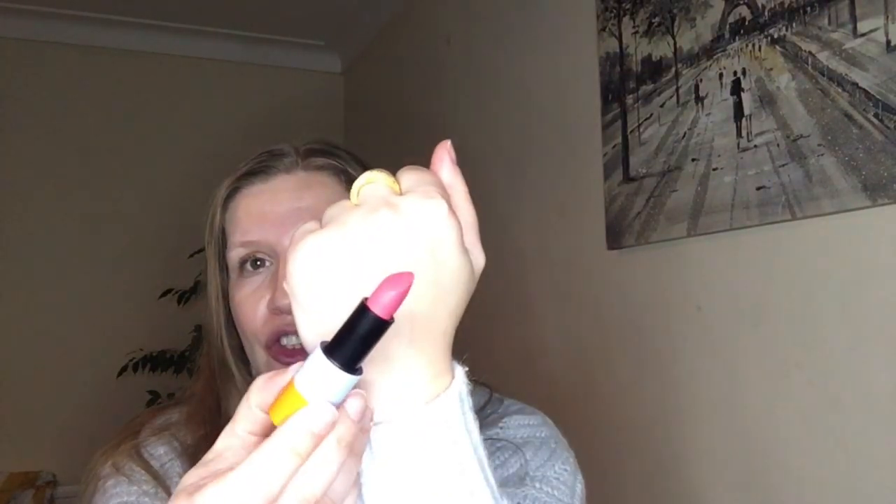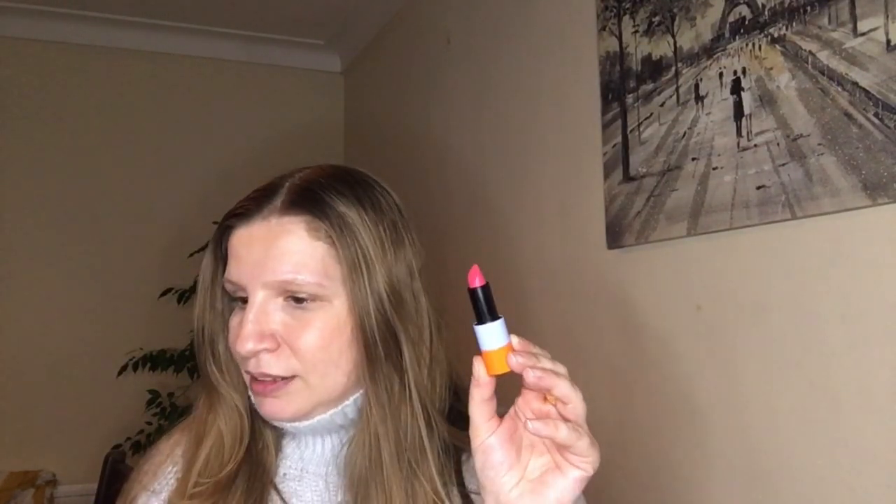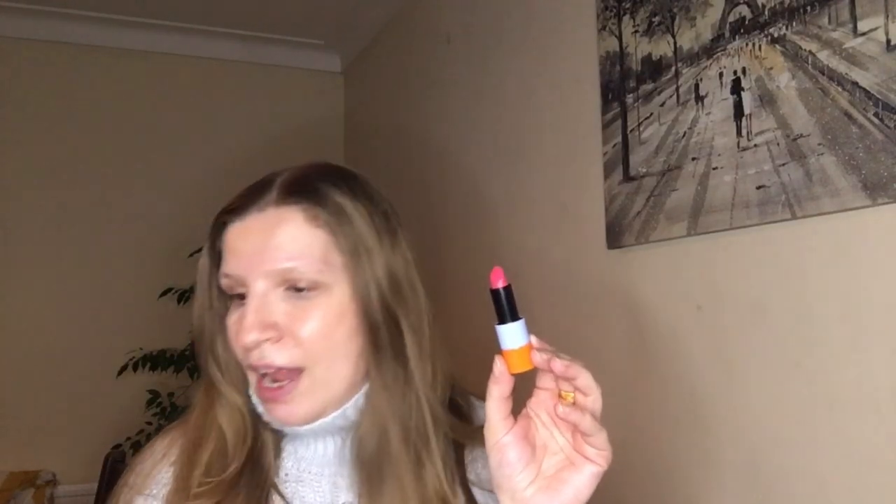The color I picked up is Rose Nymphéa — I'm not sure if that's how you pronounce it. Before we apply it, let's read a little bit about it. This formula is a limited edition one, inspired by a garden filled with life and water. Its melting texture provides a translucent and luminous finish with a fresh feel, similar to a delicately tinted well of light on the lips. It sounds very lovely.